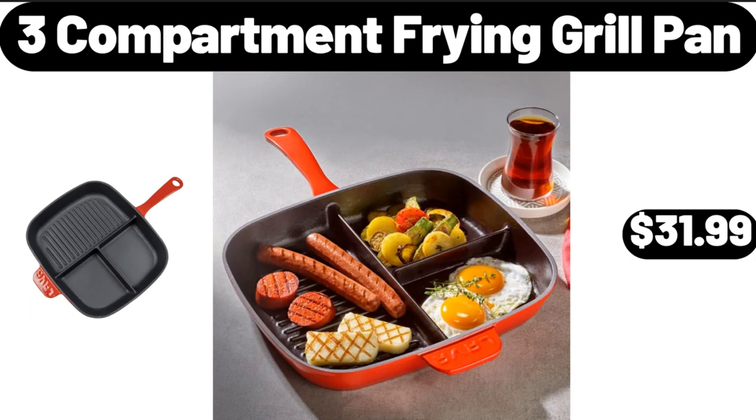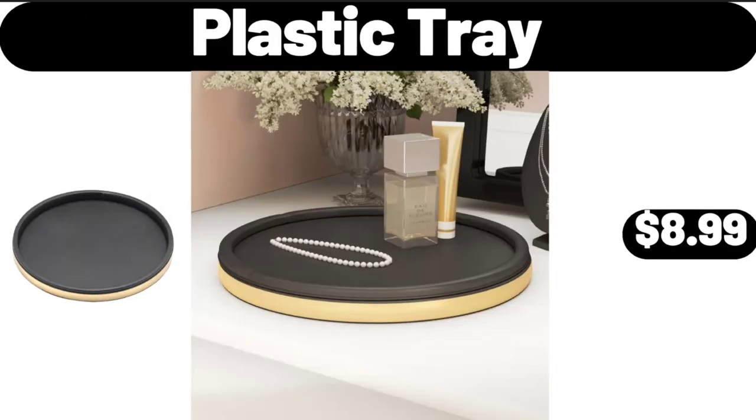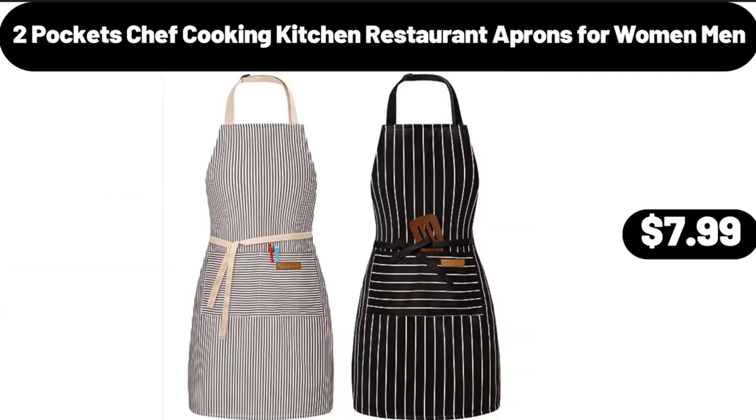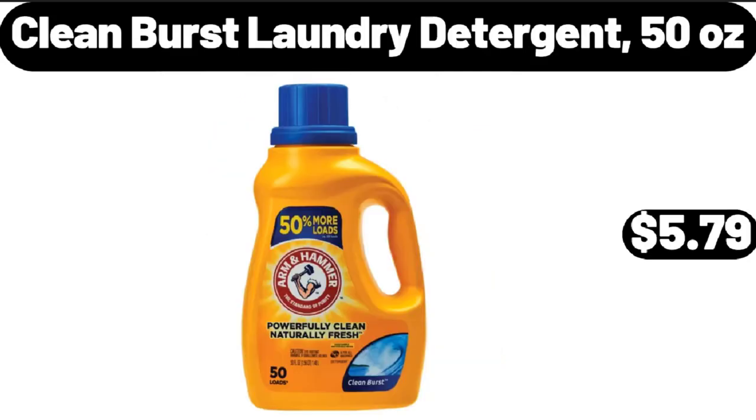3-Compartment Frying Grill Pan, $31.99. Plastic Tray, $8.99. Microfiber Floral Printed Lightweight 3-Piece Bed Spread, $21.99. 2-Pocket Chef Cooking Kitchen Restaurant Aprons for Women and Men, $7.99.